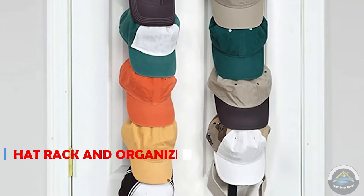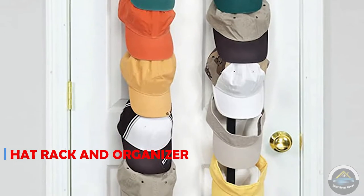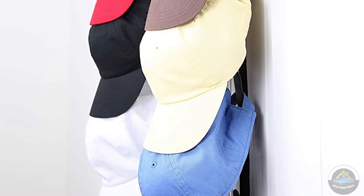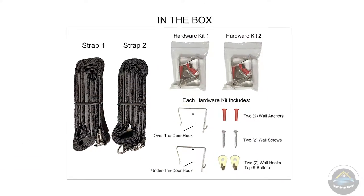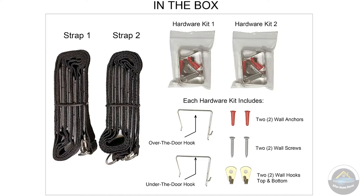Next is the door hat treat and organizer. Store and organize up to 18 baseball caps. Comes with two straps. With this you can organize your home in a very good way.